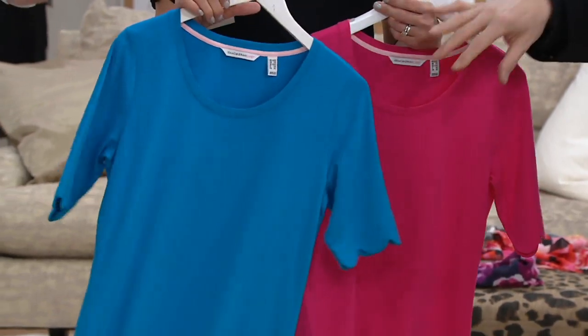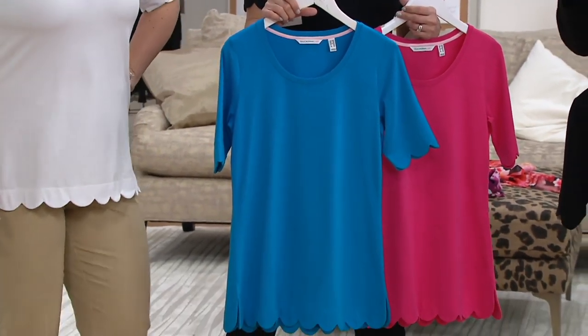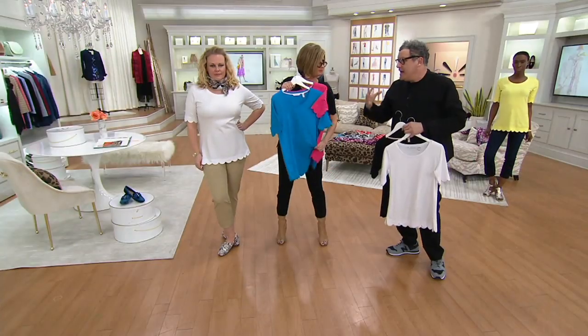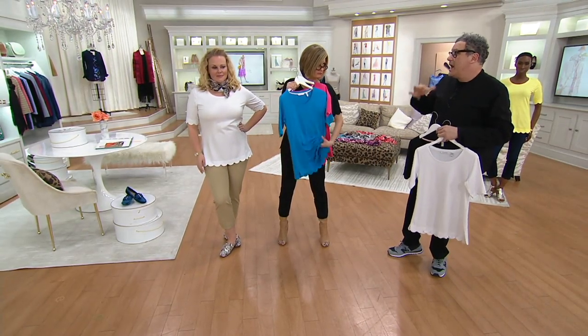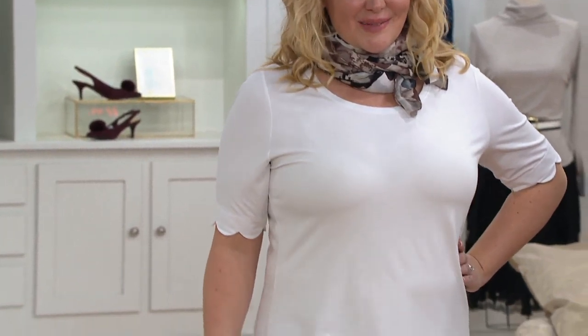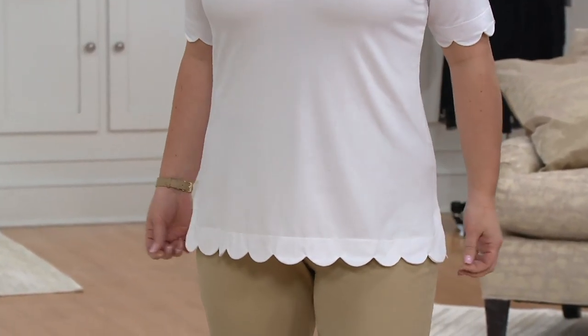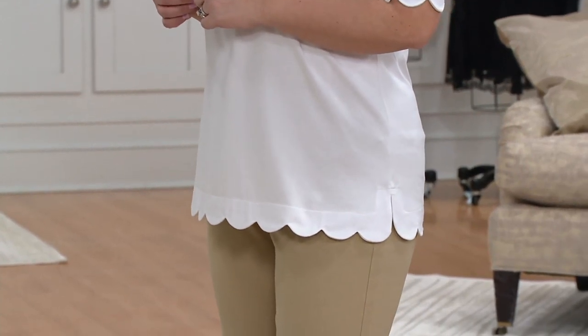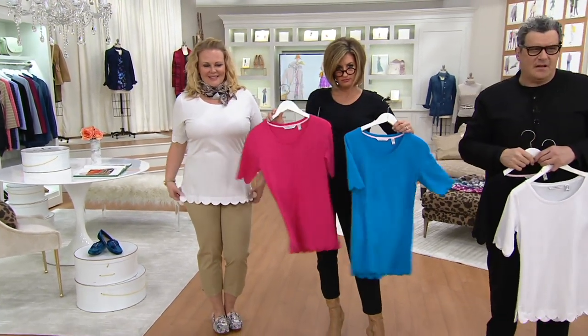Dynamic in that cotton modal blend. The fabric is just so great — it's our most beloved kind of idea. Cotton modal blend is always rated very very high. That's because there's this beefiness and this mad softness and it's really great in the wash. And then this beautiful stitched scallop — look how beautifully that is done.